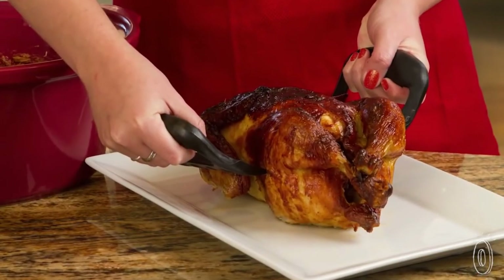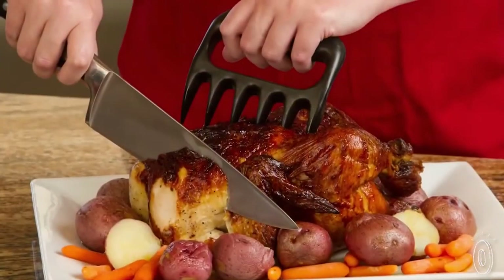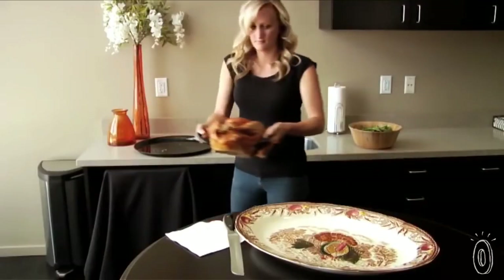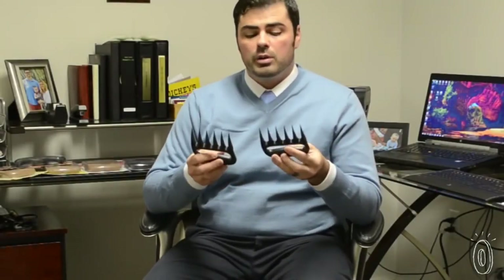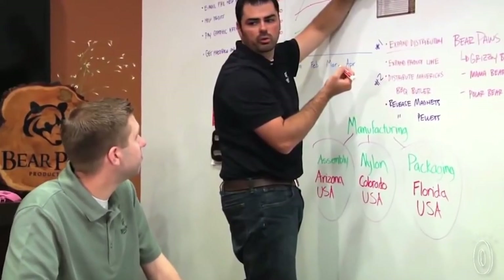Bear Paws can also act as servers, and are handy for lifting roasts or turkeys, or to add stability while you're carving and slicing. The claws can take temperatures of up to 475 degrees, while the handles stay cool. The ergonomic shape contours to your grip and fits securely in your hand. We've worked very hard to bring you this product at the highest quality and at the most reasonable price. Unlike many products in the industry, we actually make these in America — just down the street — so we greatly appreciate your business.